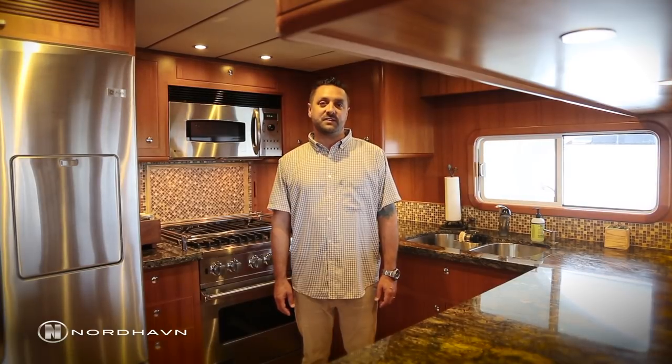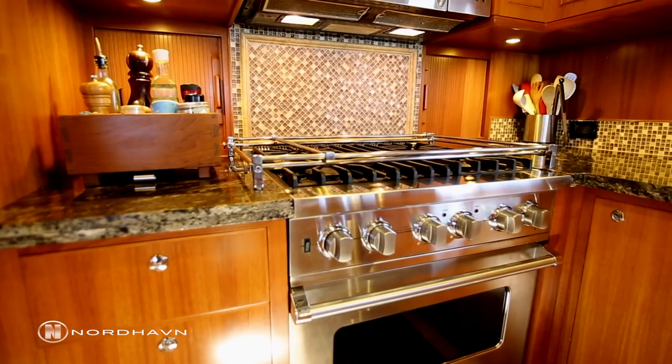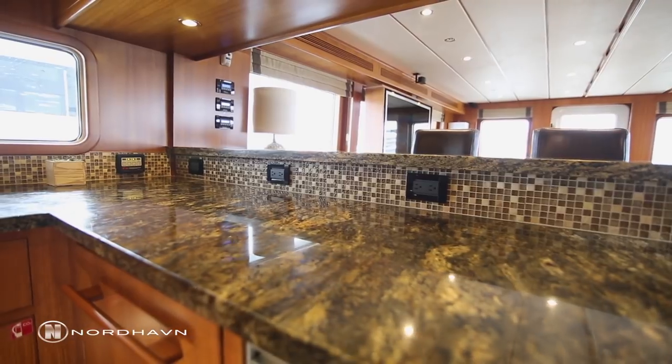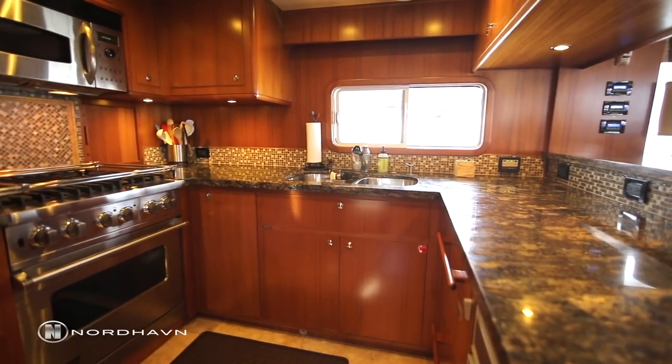The galley on Migration is equipped with top-of-the-line appliances. It includes a Viking dual-fuel range and GE Profile appliances, as well as luxurious granite and plenty of space to do any kind of cooking that you'd like.